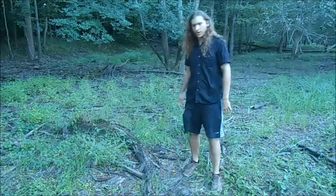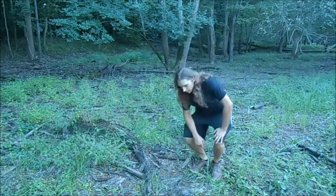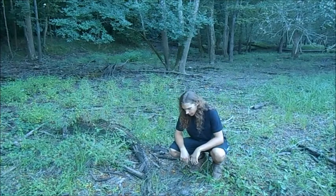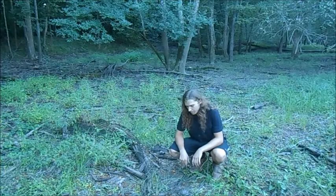What I have here is something I've been running into pretty frequently the past two days — it's an eastern box turtle. I'll zoom in so you can see it a bit more clearly.